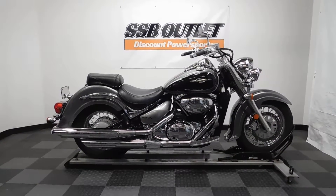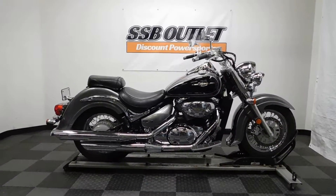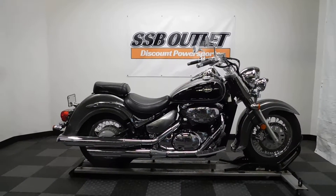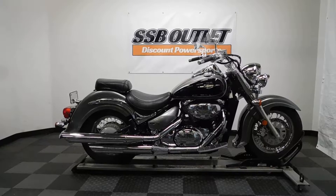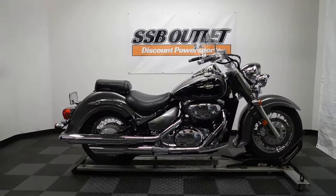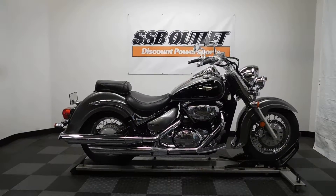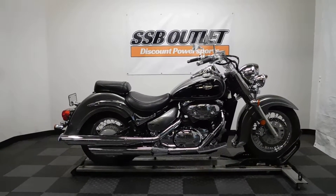Welcome to the SSB Outlet. Today we have a 2005 Suzuki C50 Boulevard. This middleweight cruiser has 28,800 miles on it roughly and will be sold as is. So let's take our walk around it, show it to you, then we'll fire it up.